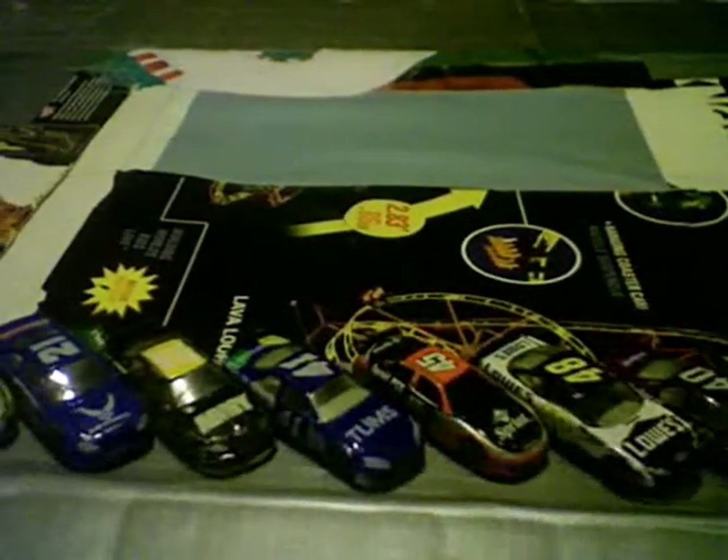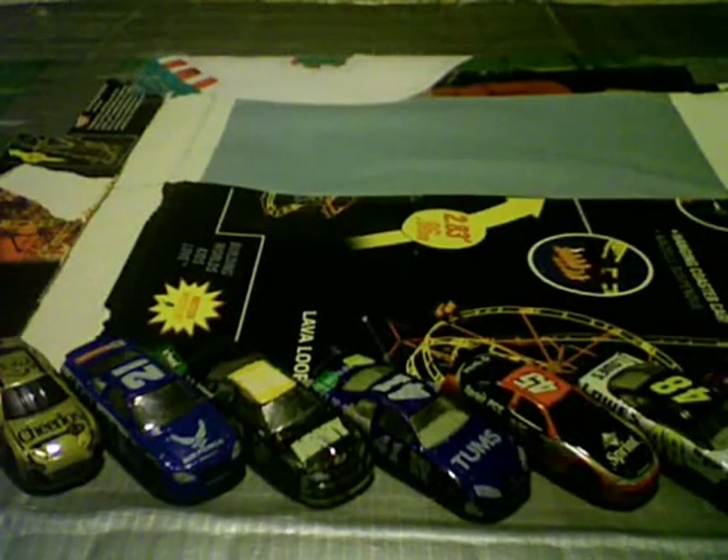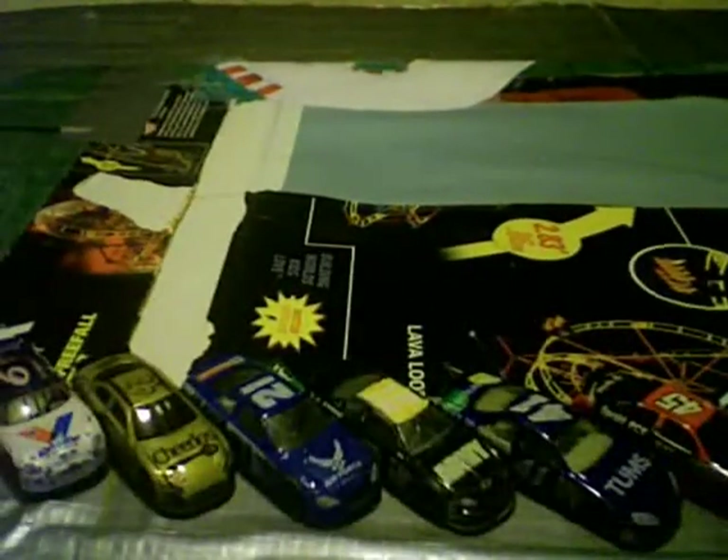Now for the cars that got involved in that last-lap crash: the 01 of Damon, the 21 of Skevnicki, the 43 of Hunter Ellis, and the 6 of McMillan. All those cars had strong runs today, but on the last lap, things just went horribly wrong.